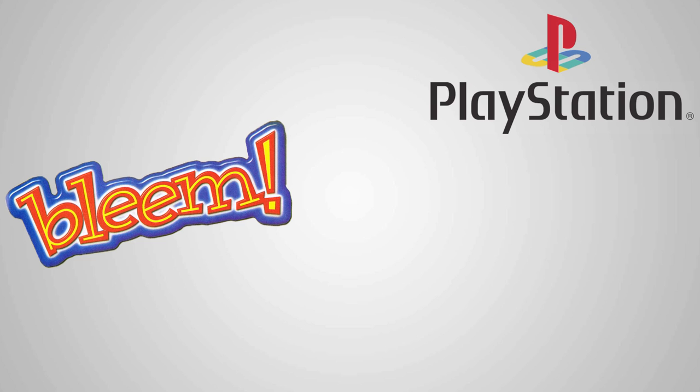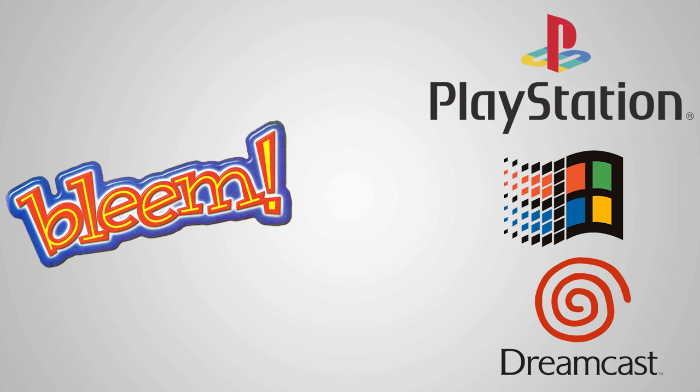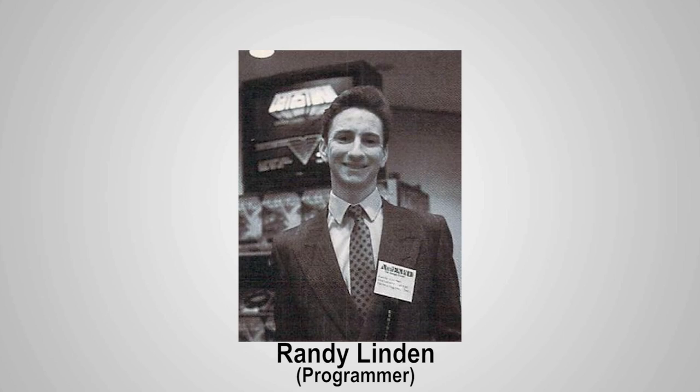Released in 1999 by the Bleem company, Bleem was a commercial PlayStation 1 emulator designed to allow original PlayStation games to be played on a PC or Dreamcast. While there were other emulators available at the time, most were difficult to use, suffered crippling compatibility issues, or were just plain sluggish. Many emulators managed to combine all three of these problems into the unholy trinity that was late 1990s emulation. Bleem, the brainchild of David Herbelsheimer and Randy Linden, was going to be different.